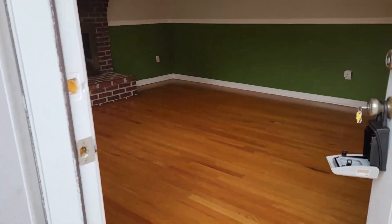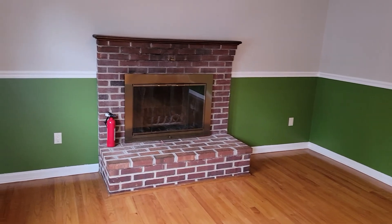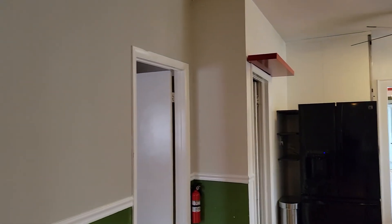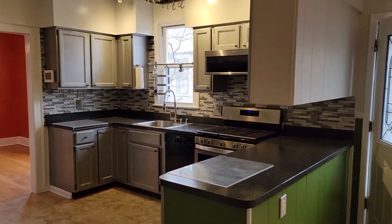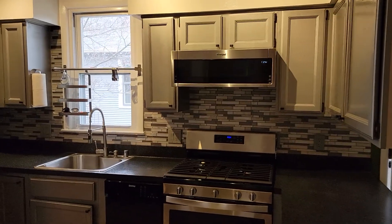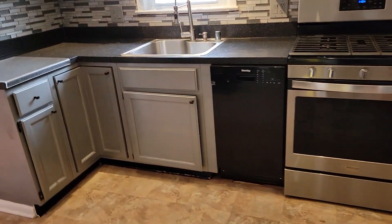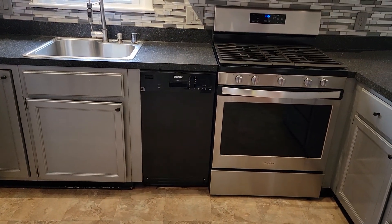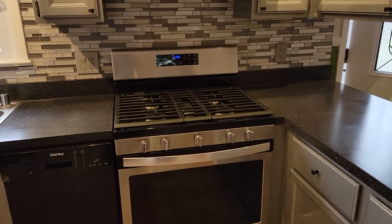Inside there are oak floors, a wood-burning fireplace, and ceiling fans. In the kitchen it looks like a smaller, apartment-size dishwasher, but the appliances are nice overall.